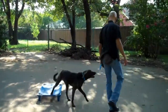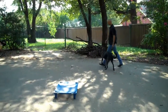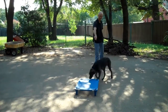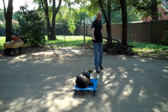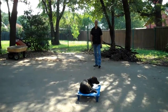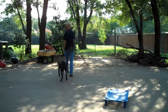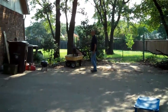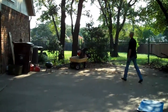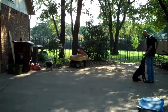Come on, Buddy. Sit. Place. Stay. Good boy. Come on. Good, Buddy. Sit. Stay. Come. Sit. Yes. Good boy. Good boy.